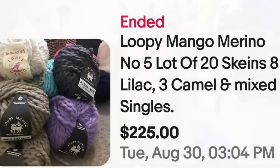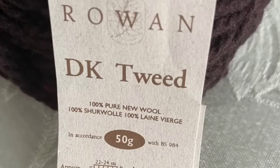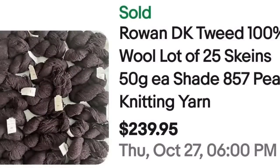Next is some more wool — tweed wool. This is Rowan DK Tweed, 100% wool, a lot of 25 skeins, 50 grams each, shade 857 Pete, knitting yarn. They sold for $239.95. The tag clearly reads 'Rowan Dark Tweed, 100% new wool,' which you would easily be able to identify. That was a great sale at $239.